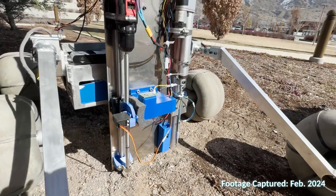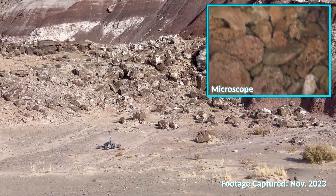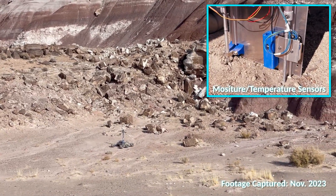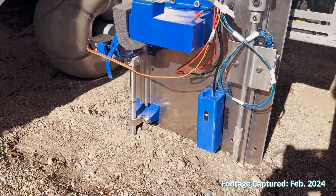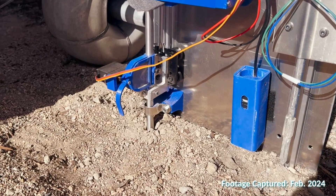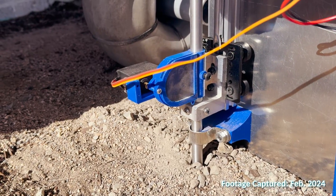Our rover is equipped with a brand new custom module to complete this year's science task. An onboard microscope and panoramic cameras will be used to survey the region, alongside moisture and temperature sensors to select potential sites for investigation. A sheath drill and auger system is used to collect a sample at depths of up to 15 centimeters, using a 3D printed cache with a compartment that remains open while the first 10 centimeters of soil are removed, then seals to capture the soil sampled from the desired depth.